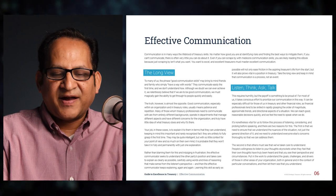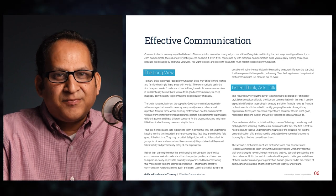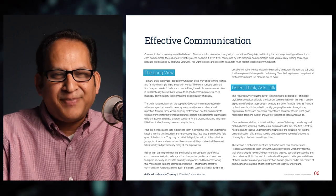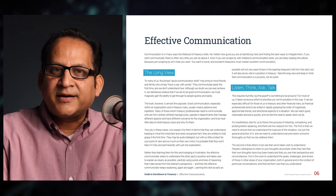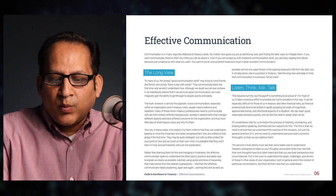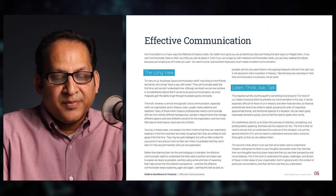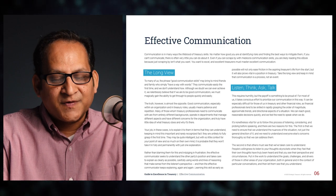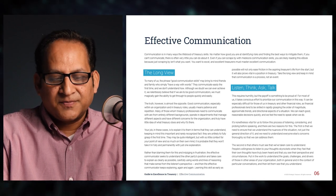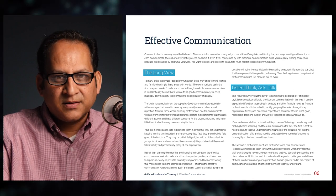Section four — Effective Communication. Communication is, in many ways, the lifeblood of treasury skills. No matter how good you are at identifying risks and finding the best ways to mitigate them, if you can't communicate, there is often very little you can do about it. Excellent treasurers must master excellent communication. To do so, they must become proficient in five areas. The first is to take the long view.